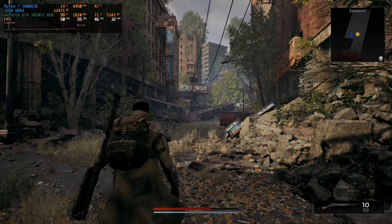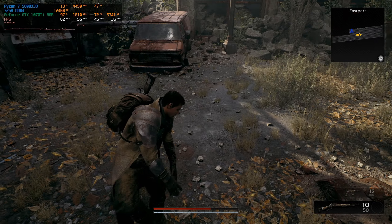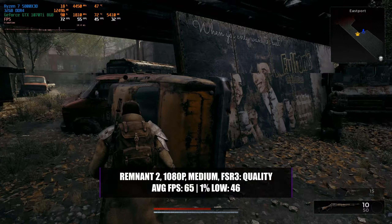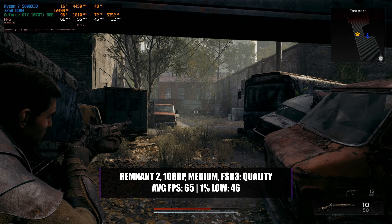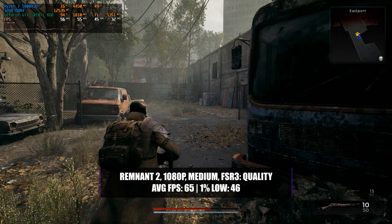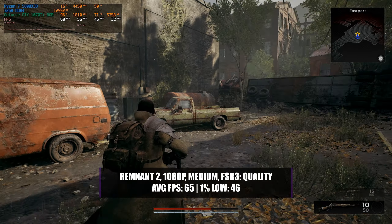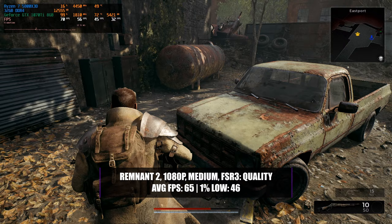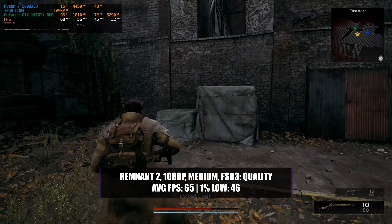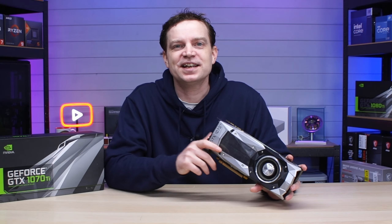The last game in our testing was Remnant 2, one of the newest and most demanding on the list. Running at 1080p with a medium preset with FSR3 enabled at quality setting, we managed an average of 65 FPS with a 1% low of 46 — a much better result than expected. Without FSR3 you'd be on the borderline of playability, but since it's available in the game you should use it, and it really does boost frame rates while still keeping the game looking very good.